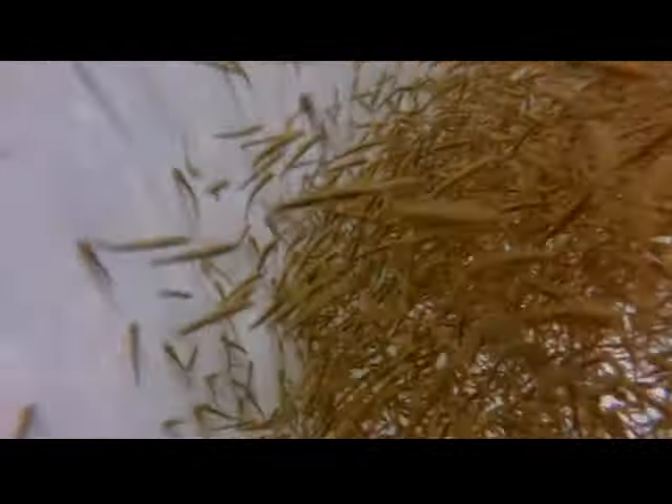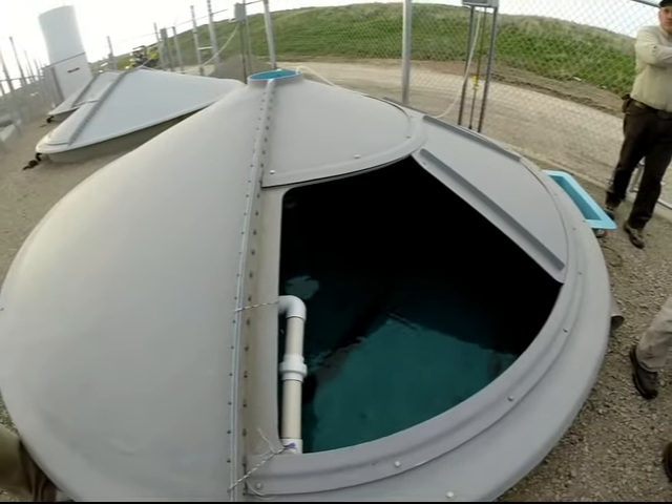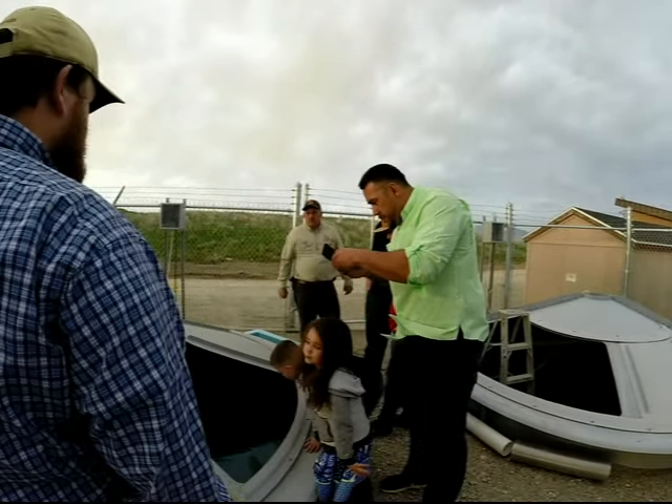We're going to transfer into these tanks and then move them and work them to spawn. To move them out of here, we'll have to net them out, either use the stocking truck or just move them. The final spot — these two north lawns are set up to receive them.